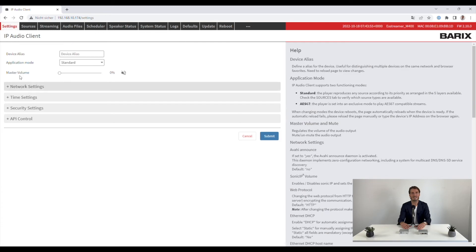In AES67 mode, the Xtremer M400 becomes an AES67 compliant decoder, providing interoperability — for example with Dante.